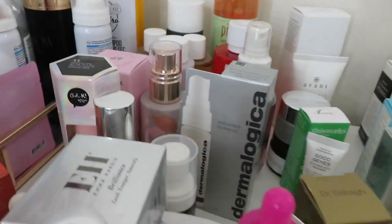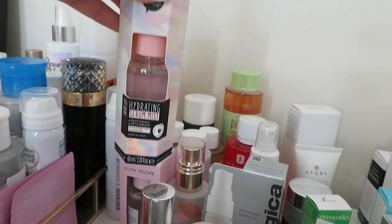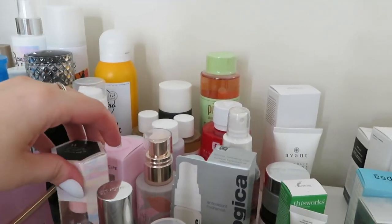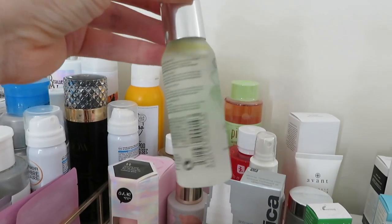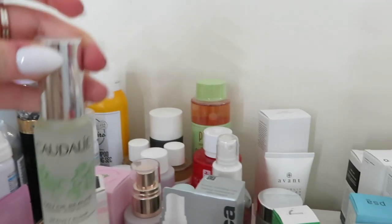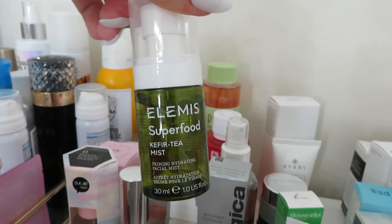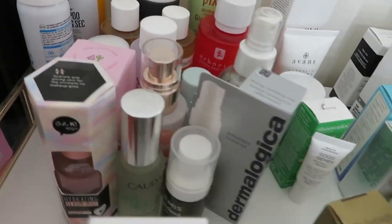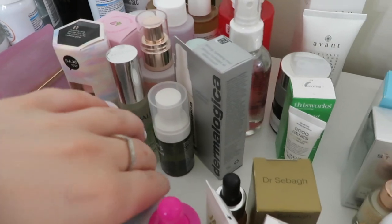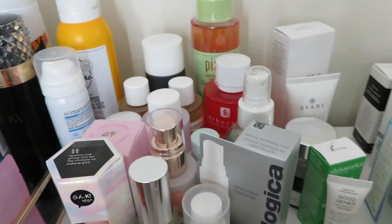I've got another one of these hydrating serum mists from Okay so I'll get around to using that at some point. I haven't tried this one either - this is the Cordially Beauty Elixir. Excited to try that one. I've also got this Elemis Superfood Kefir Mist. I think that is everything in that section, because these are my oils in front. So those are all my exfoliating toners and general toners and mists and stuff.